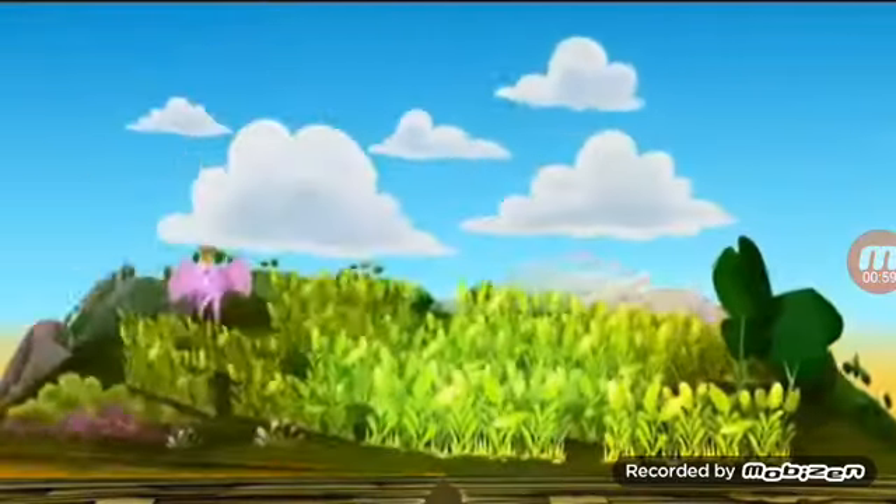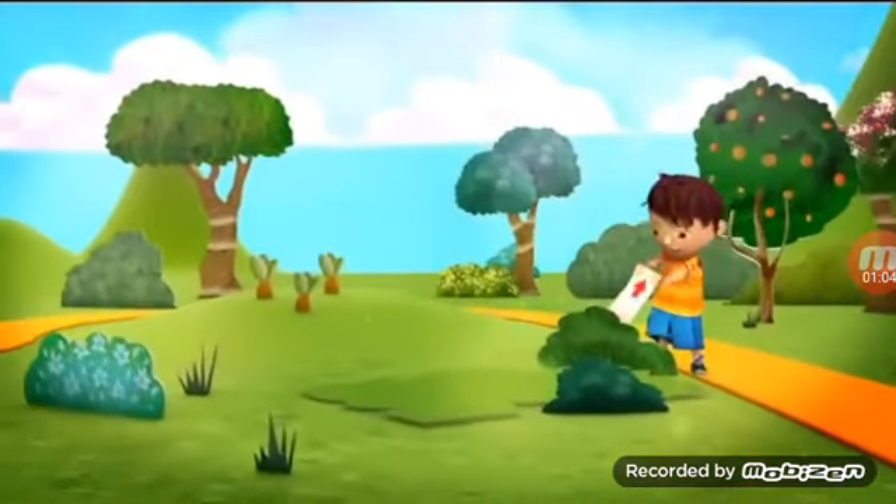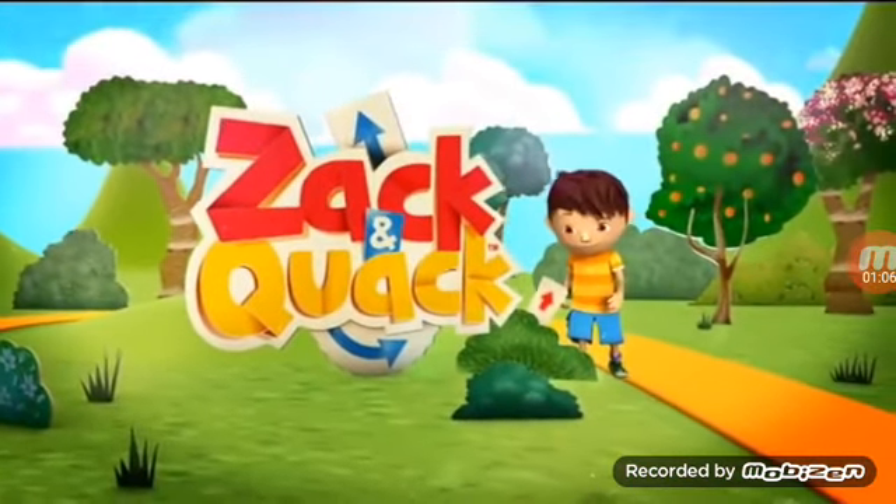You just never know where you're going to pop up. A whole new world is opening up in Zack and Quack, every day on Nick Jr.